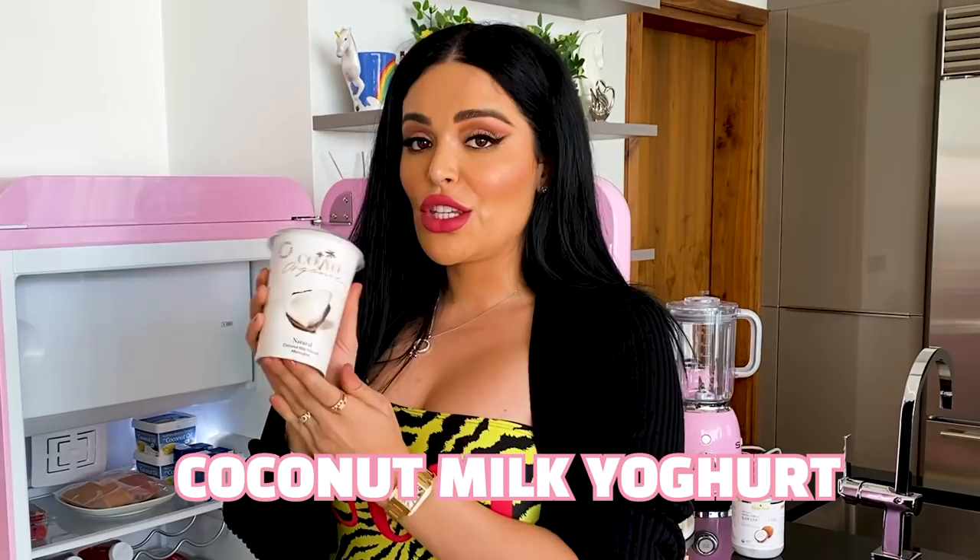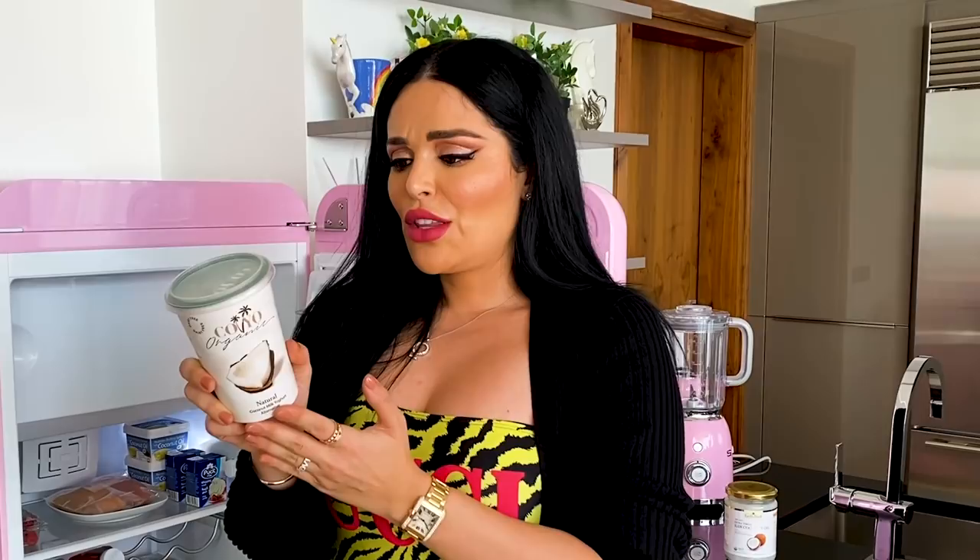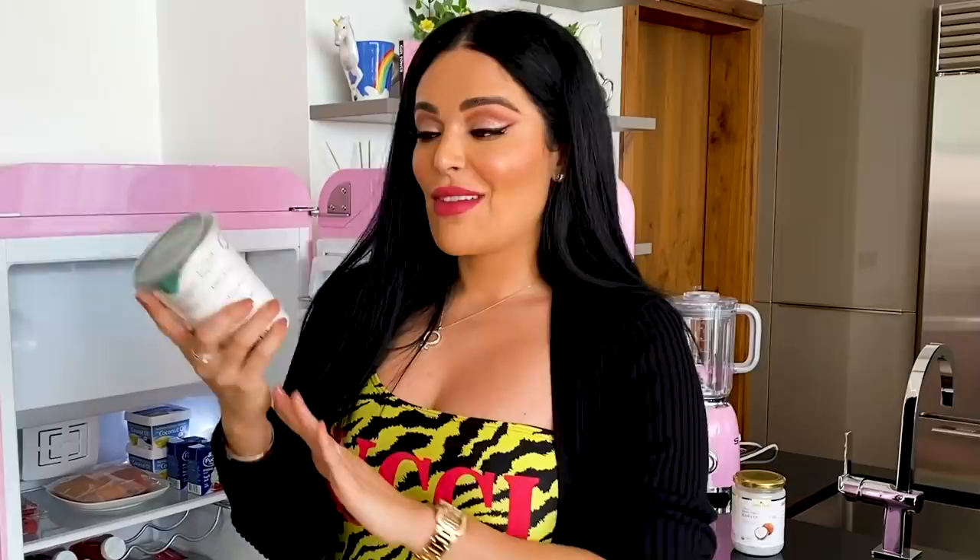The next keto snack I'm gonna share is this organic coconut milk yogurt alternative. This only has 3.9 carbs per serving and only 3.3 are from sugar, and there's no real sugar. I personally love yogurt and if you want a non-dairy alternative, coconut yogurt is a great selection. You can put your berries on top, a little bit of dark chocolate, and that's like a perfect dessert.